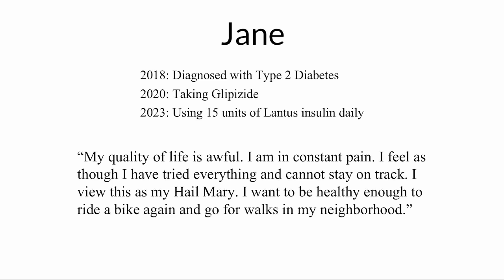Initially she took glipizide, a medication that belongs to a class of drugs called sulfonylureas. It stimulates the release of insulin from the pancreas, thus reducing blood sugar and increasing glucose storage. Recently, however, this was insufficient to manage her blood sugar and she had to begin using exogenous insulin. When I first met her, she said to me, 'My quality of life is awful.' For people without diabetes, this may seem shocking, but the truth is diabetes is a life-altering and devastating disease — but it doesn't have to be.